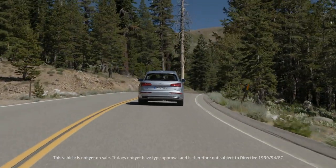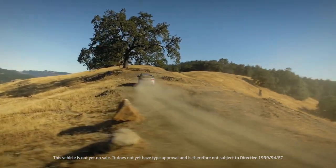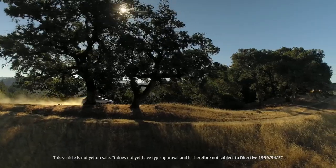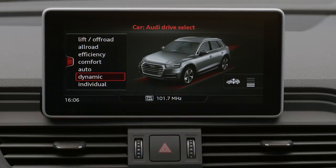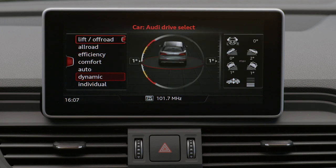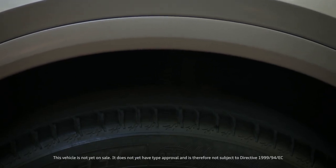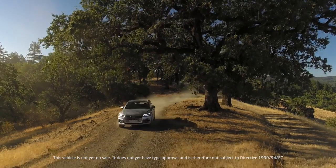The suspension of the new Q5 combines customary driving comfort with technical innovations. An intelligent mix of materials allows the weight on each axle to be reduced even further. Another new feature is the optional adaptive air suspension, a continuously variable system that allows the height and damping characteristics to be adapted perfectly to the current driving situation.